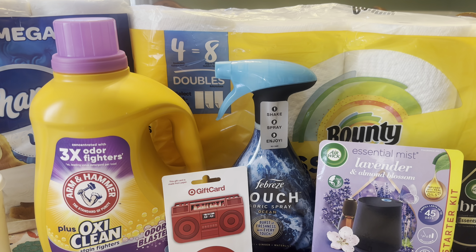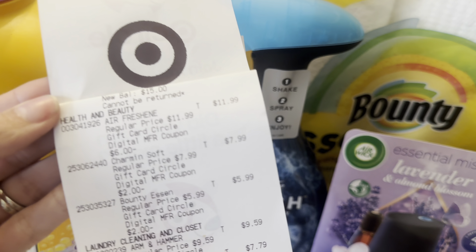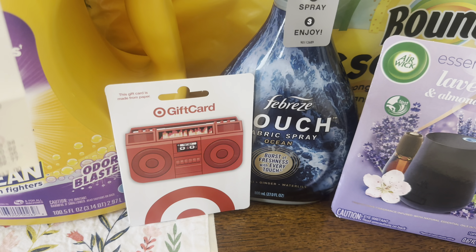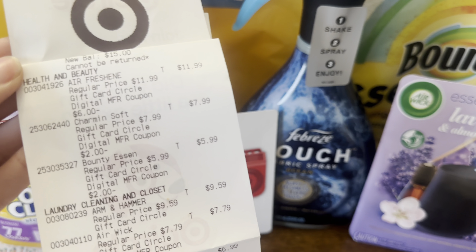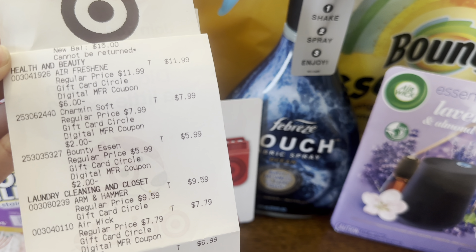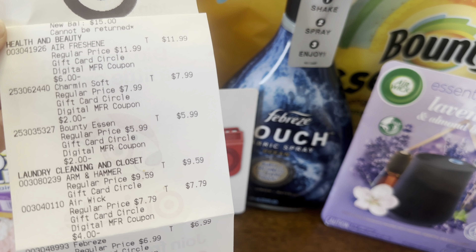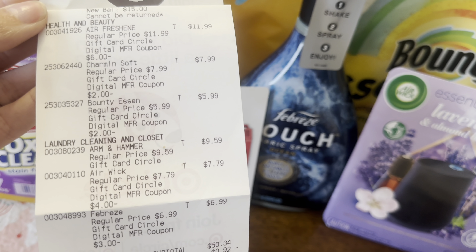Everything went really nicely at checkout — had no issue. You can see up there at the top the $15 gift card that we earned. Chloe picked out our gift card today — she picked out the little boom box. You don't have to get the plain gift card, you can get a cute gift card. On this one you can see the Airwick — we had the $6 digital coupon, $2 for Charmin, $2 for Bounty. Also down here we had our $4 digital for the Airwick, and for Febreze we had a $3 digital.